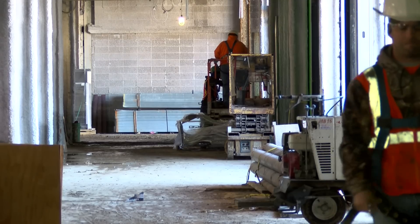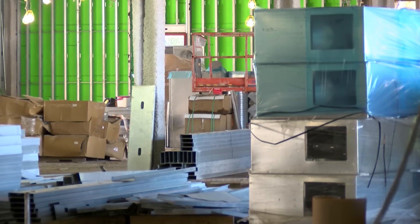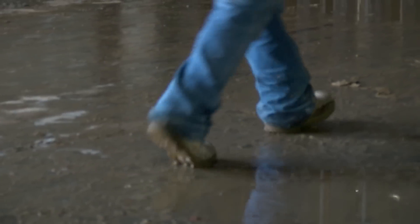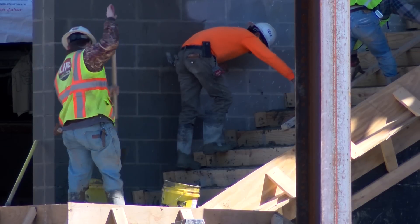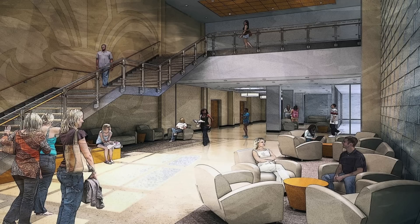It should be the hub and the heartbeat of the campus from what I can see. You've got all the cafeteria, the dining area, all the office area, the bookstore, the ballroom, the theater. So you're going to have a little bit of everything that's going to affect the lives of everyone around it.